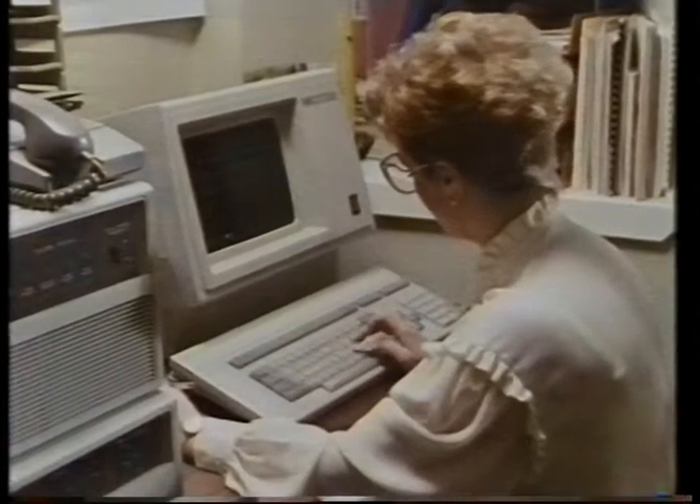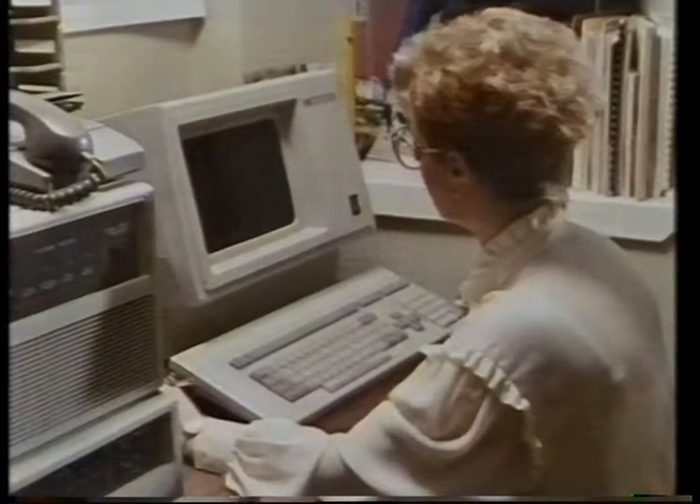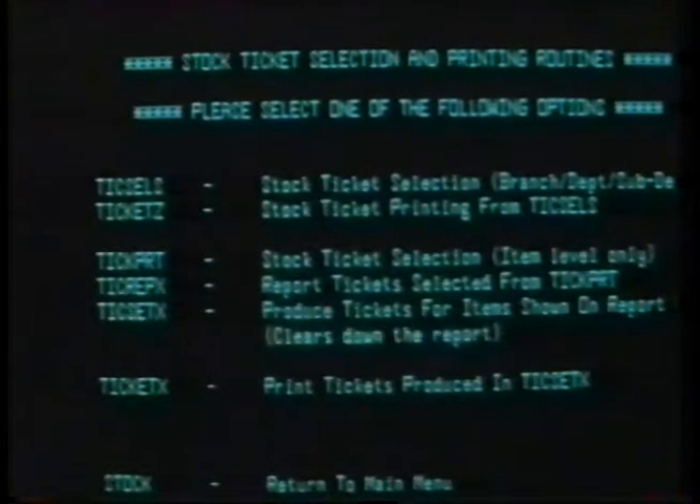I had no previous computer experience whatsoever. The limit of my experience was with a small Spectrum computer, which I didn't understand and couldn't really use. We've now purchased this very large computer system. It's probably a system that's much bigger than you would anticipate to see in originally a single shop. We had so many stock lines and wanted to do so much that the system had to be initially very large and very expandable. The computer looks after all the stock records for the shop, and that alone is useful, but its real value lies in the sales reports that it produces. These identify the performance of every one of the designs in stock.